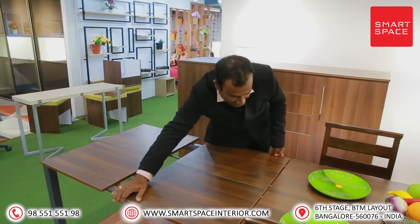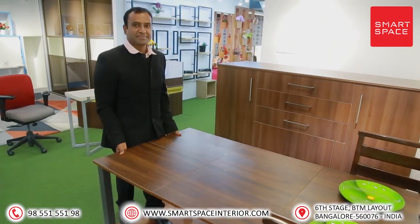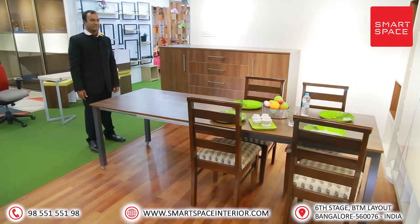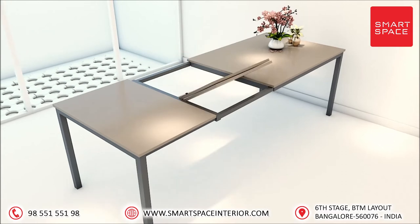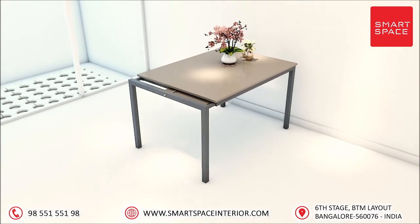No brokers, no retailers — buy it directly from manufacturers. Hurry up now! Come and visit our showroom at Sixth Stage, BTM Layout. Visit our website at www.smartspaceinterior.com, or call us now.